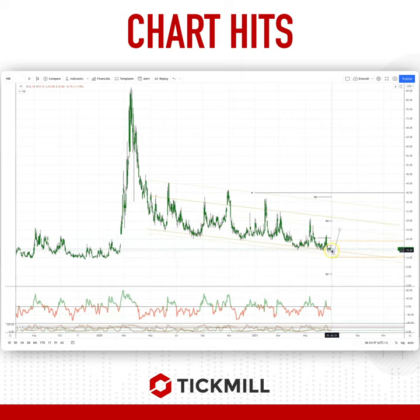What I'm looking to do is basically accumulate positions in the 15.50 to sub-15 level, using a stop at 12.50. I'm looking for a pop higher at least to test the median point of the channel up to 24, and then through there we could look at 28 and then the top side of the channel up to 35.